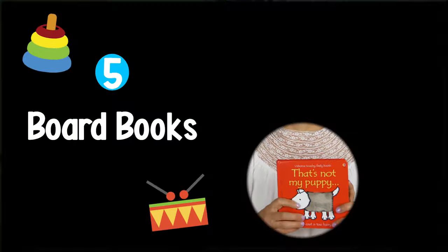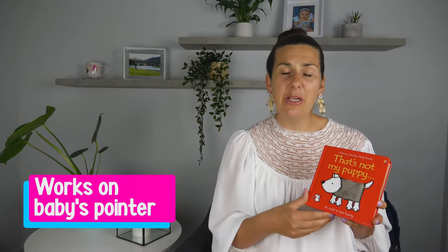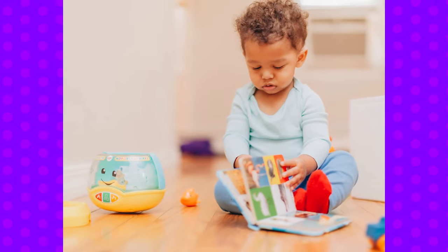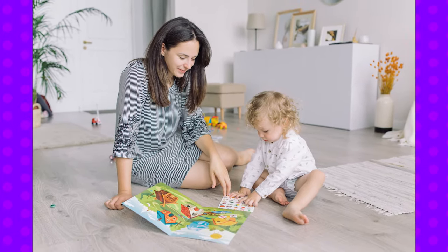Board books are also a great investment at this age because we want to work on that pointer finger. Touch and feel books are particularly good — you can point with that finger, and they'll also work on their pincer grip by turning the pages. It's a great way to communicate with your baby: you can read the words or point out items, and they'll start pointing out things and mimicking noises.